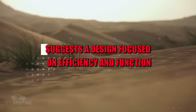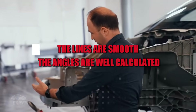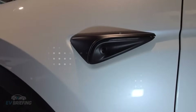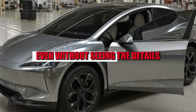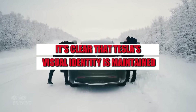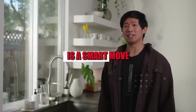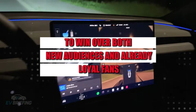The exterior aesthetic, even under camouflage, suggests a design focused on efficiency and function. The lines are smooth, the angles are well calculated, and the gaps between panels are extremely small, indicating a focus on aerodynamics and finish. Even without seeing the details, it's clear that Tesla's visual identity is maintained but adapted to a new format. This balance between innovation and familiarity is a smart move to win over both new audiences and already loyal fans.